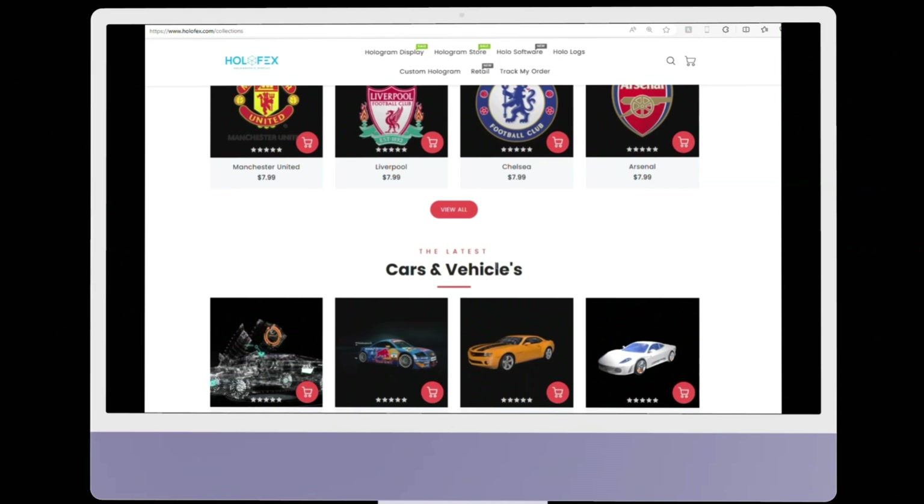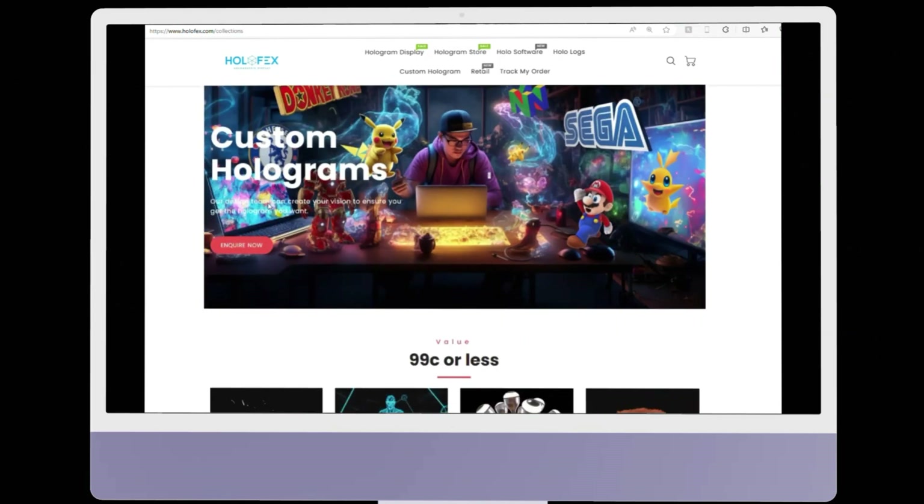Create a logo, favorite icons, or let us design one for you. The possibilities are endless.